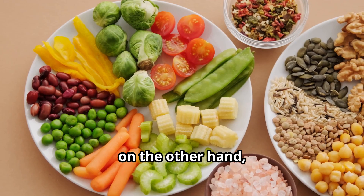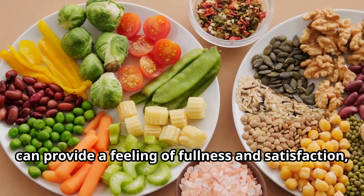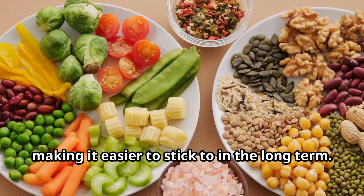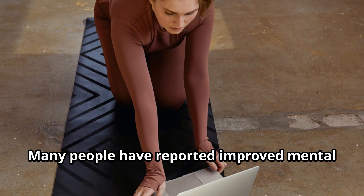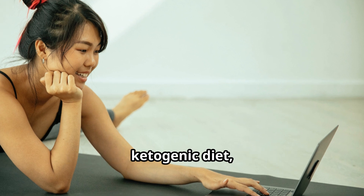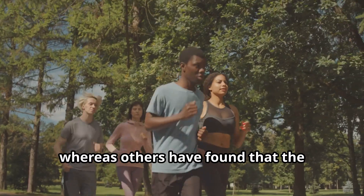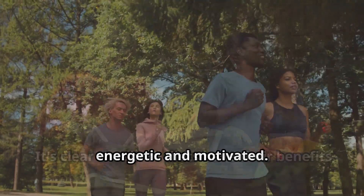The glucogenic diet, on the other hand, can provide a feeling of fullness and satisfaction, making it easier to stick to in the long term. Many people have reported improved mental clarity and focus while following the ketogenic diet, whereas others have found that the glucogenic diet helps them feel more energetic and motivated.